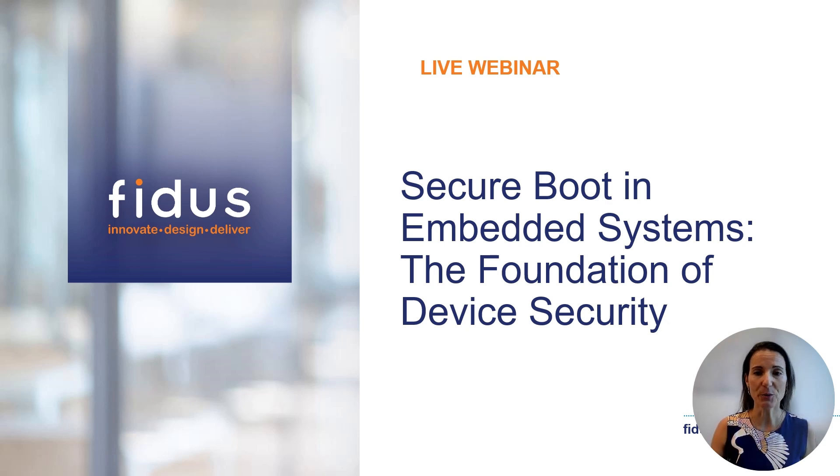Welcome to today's webinar, Secure Boot in Embedded Systems: the Foundation of Device Security. We're excited to explore the essentials of Secure Boot and its role in protecting embedded systems from unauthorized access and tampering. Whether you're an experienced engineer or new to the field, this session will provide some best practices to help you enhance the security of your devices.